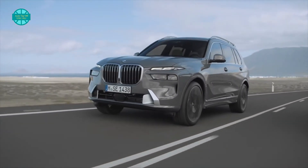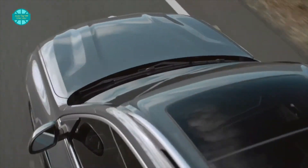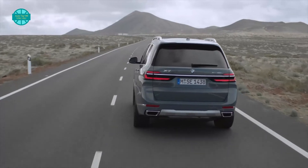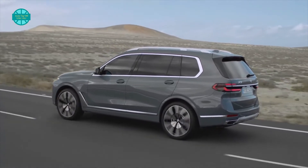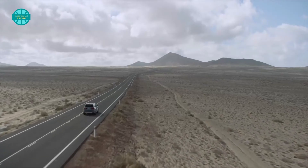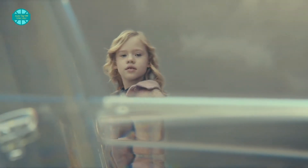Also new is the M60i variant. It uses an updated 4.4-liter turbocharged V8 with its own 48-volt mild hybrid system to develop 523 HP and 553 pound-feet, propelling the heavy X7 to 60 miles per hour in just 4.5 seconds. As for the XB7, it also has a 4.4-liter twin-turbo V8 and mild hybrid system but is tuned to deliver 630 HP and 590 pound-feet, dropping the 0-to-60 sprint to 4 seconds and increasing the top speed to 180 miles per hour.